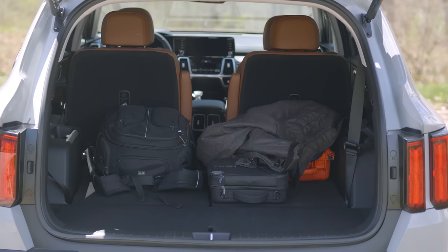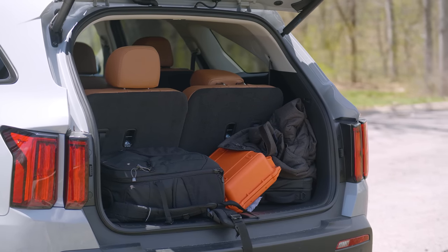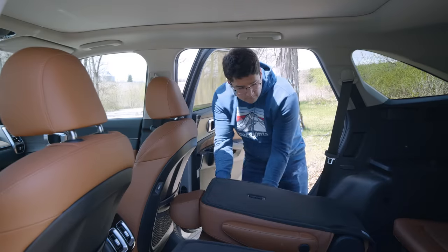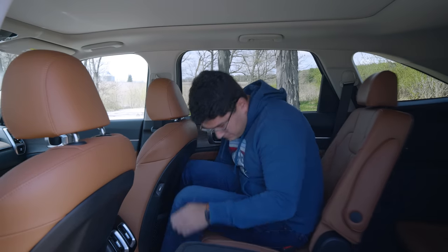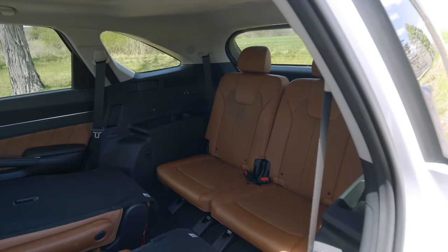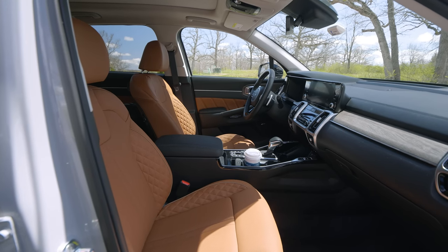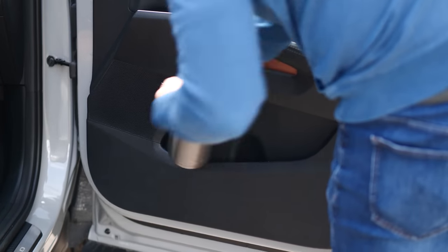That said, with the third row up you basically entirely eliminate the trunk, which is something to keep in mind — that's not a problem you have with something like a Palisade or some of its competing three-row SUV counterparts. This vehicle's configuration has captain's chairs for the second row, which feel like they're lifted right out of a minivan, which is not a bad thing. They're fairly comfortable, have good configurability, and fit a wide variety of body types. The third row is a bit limiting though — if you're a full-size adult you're probably not going to want to spend a lot of time back there. Also, Kia doesn't do the best job with door cubbies and interior cargo capacity for larger items compared to some competitors.